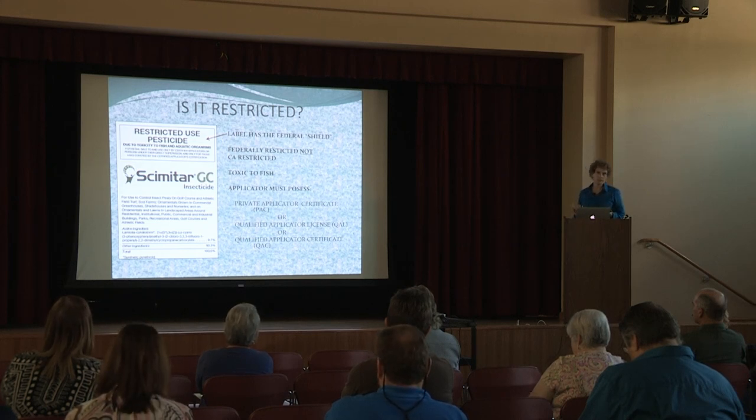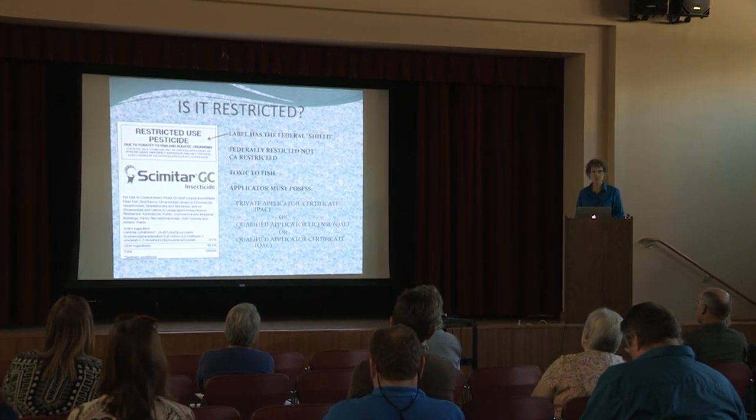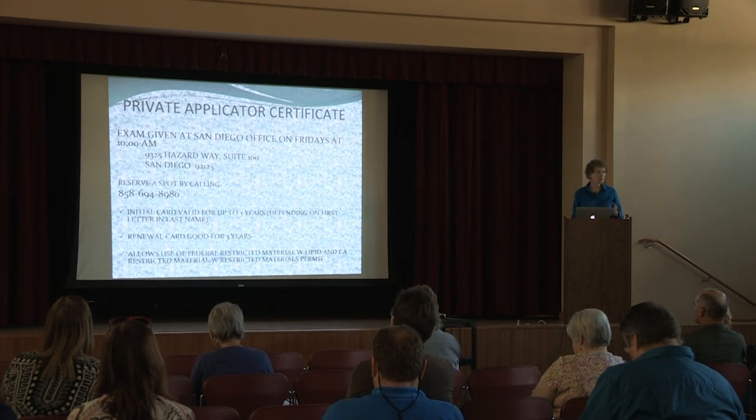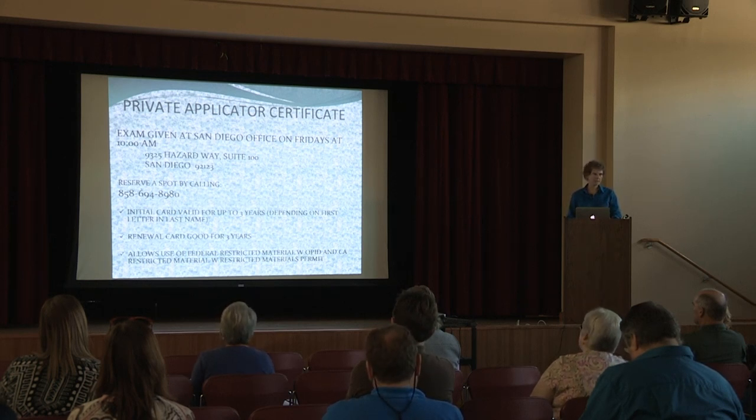So what does that mean to you? You need to have your op-ID number, of course, but in order to use this, a person has to have a certain qualification. You either have to have your private applicator certificate, or a qualified applicator license, or a qualified applicator certificate. The qualified applicator license and certificate are state licenses, so you get those through the state, but the private applicator certificate — or PAC — is given through the county and is good for the entire state of California.